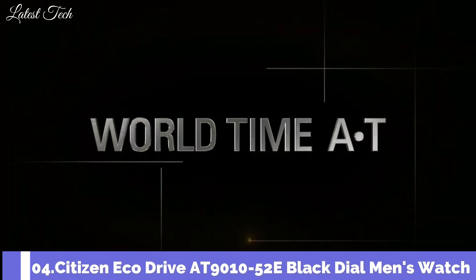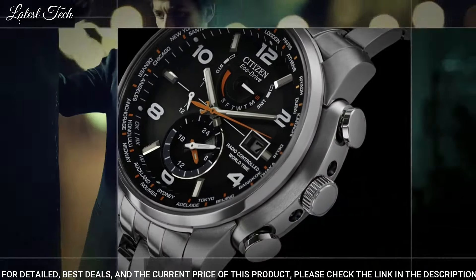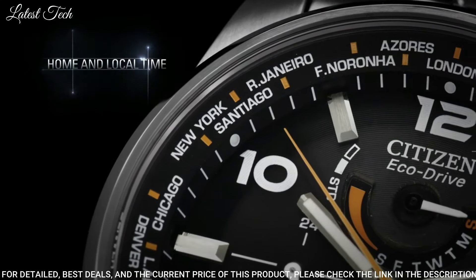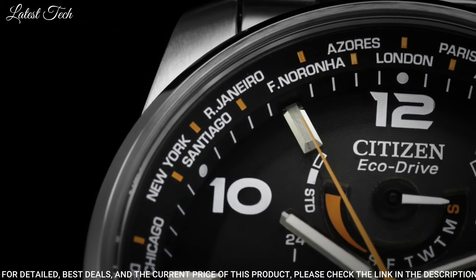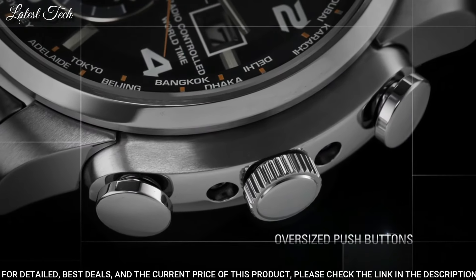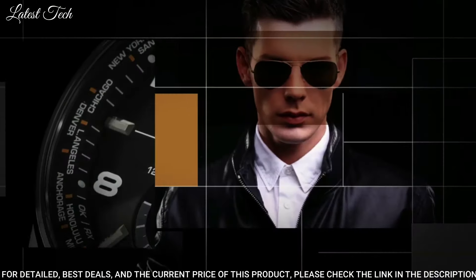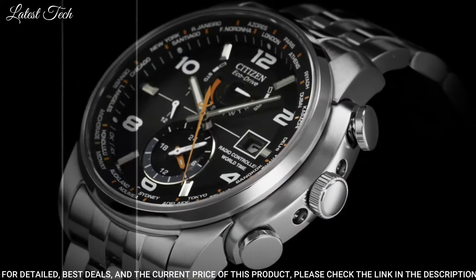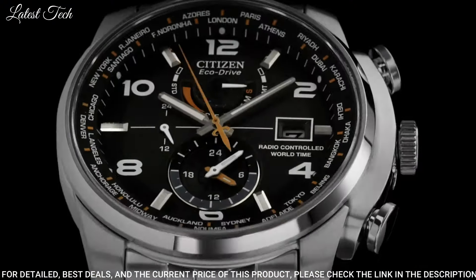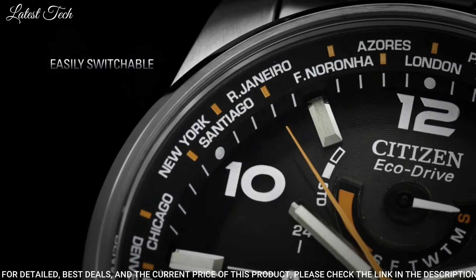Number 4: Citizen EcoDrive AT9010-52E Black Dial Men's Watch. Stainless steel case with a stainless steel bracelet, fixed stainless steel bezel, black dial with luminous hands and alternating Arabic numeral and index hour markers. Dial type: analog, EcoDrive H820 atomic timekeeping movement, scratch-resistant sapphire crystal. Case size 43mm, case thickness 13mm, bandwidth 22mm, band length 8 inches, water-resistant at 200m. Functions: date, hour, minute, second, world time.